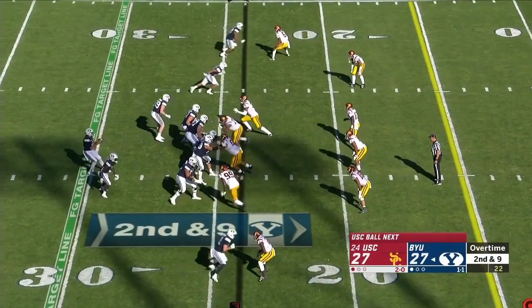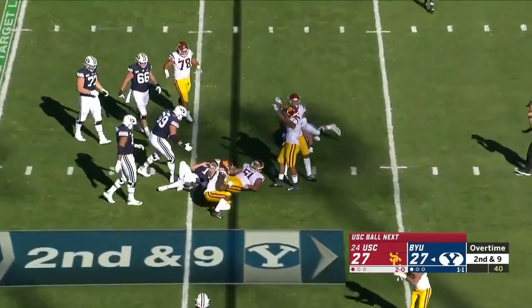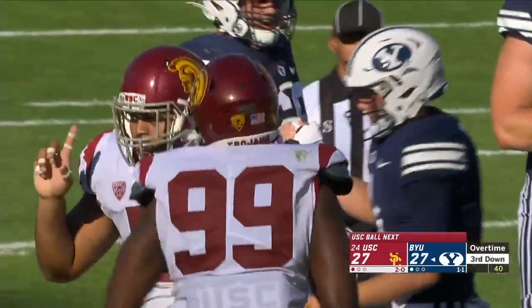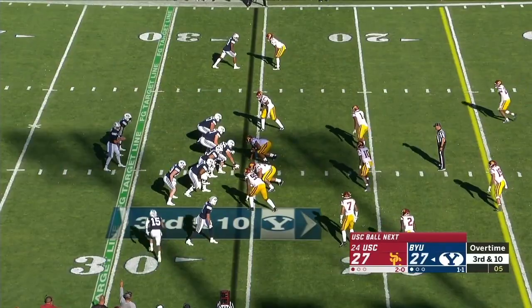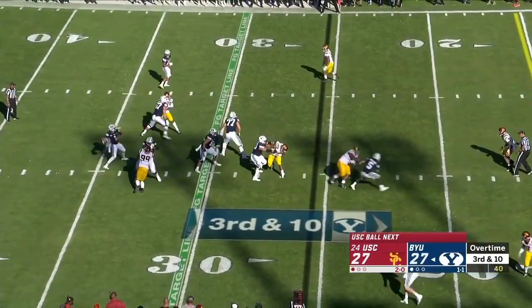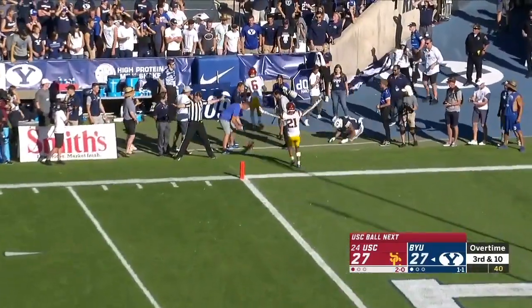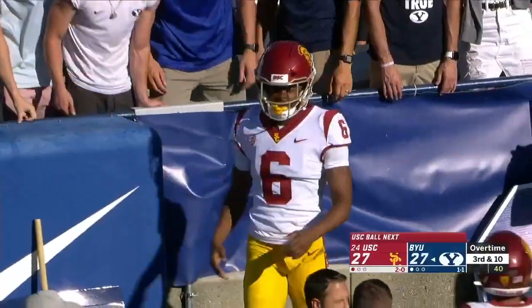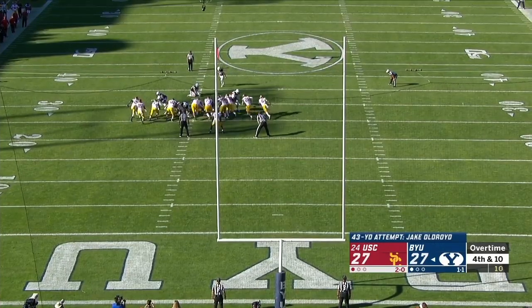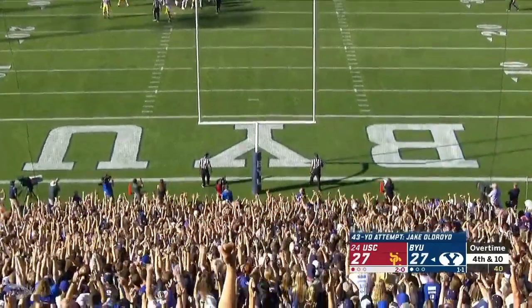In overtime, near the line of scrimmage for a tackle. Drake Jackson and Marlon Tui get a sack. Hifo in motion, Wilson back to pass going to the end zone — knocked away by Taylor Stewart, intended for Micah Simon. The field goal attempt in overtime — it's good, BYU gets some points.